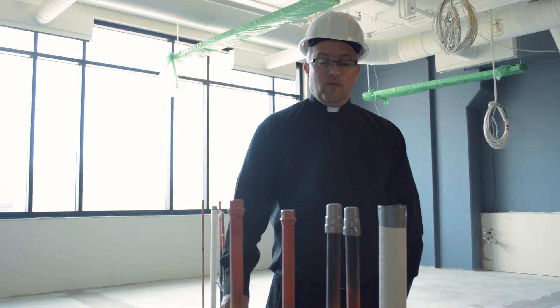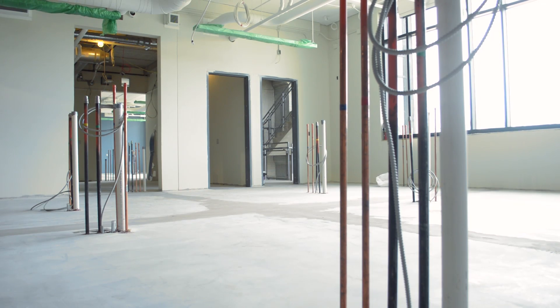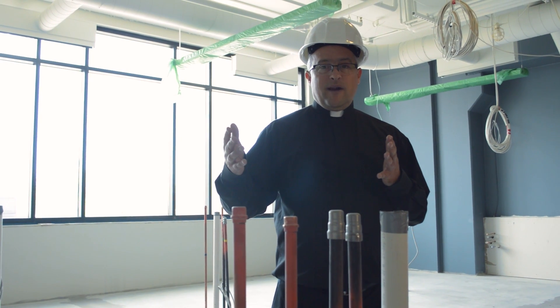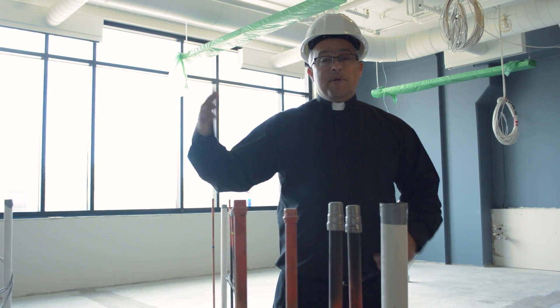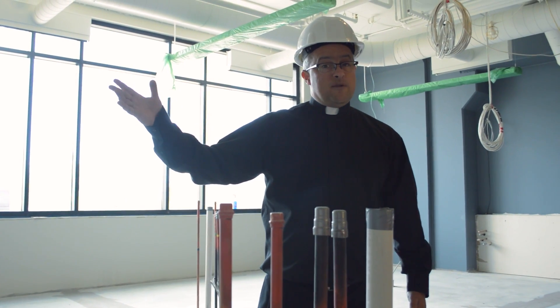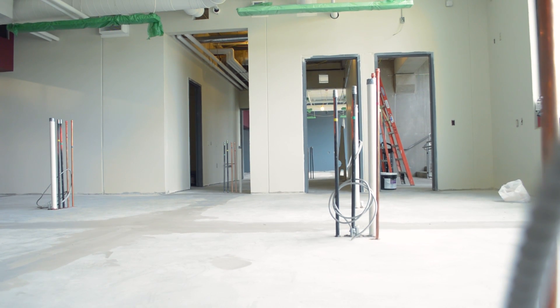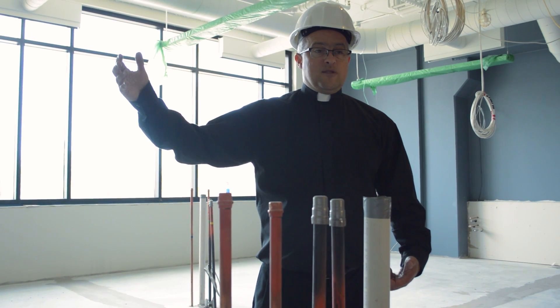I'm standing here in the middle of one of our chemistry lecture labs. This is obviously the lab part of the lecture. This is one of two lecture labs in the new building. We were told by the universities that we should have lecture labs in a big open space, so the faculty can move back and forth between lecture and lab. In between both of these lecture labs for chemistry is a storage area for chemicals, but also where they can prepare chemicals that may have fumes, so there'll be a fume hood. They can go back and forth between the two lecture labs.